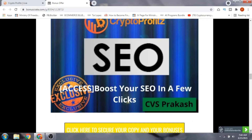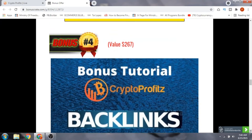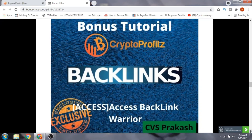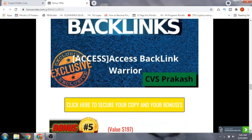Bonus number three is getting access to how to boost your SEO in a few clicks — this is a traffic-building method to get more clicks to your website or video. Bonus number four is getting access to Backlink Warrior, a software which allows you to make backlinks and boost your traffic so you can make more money with Crypto Profits.